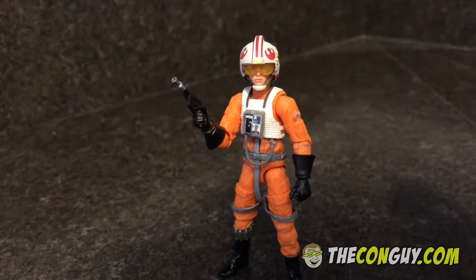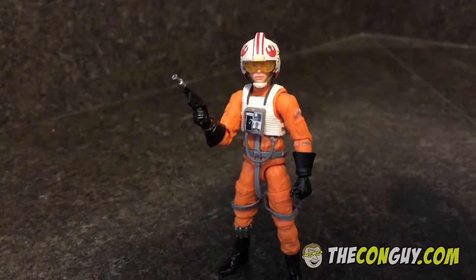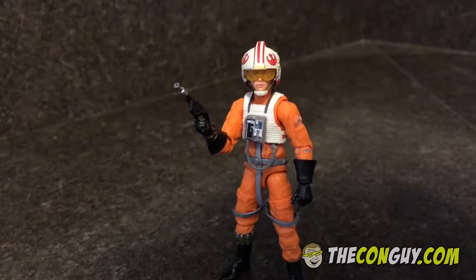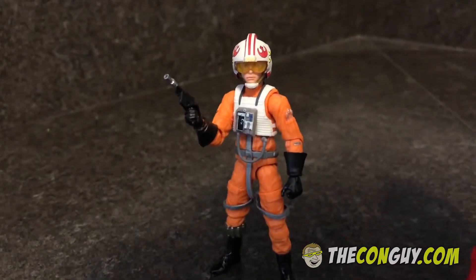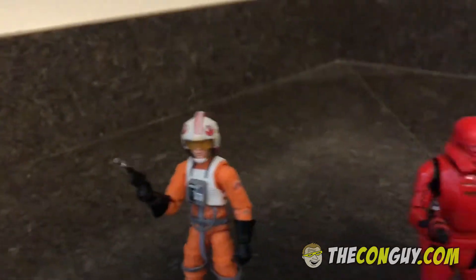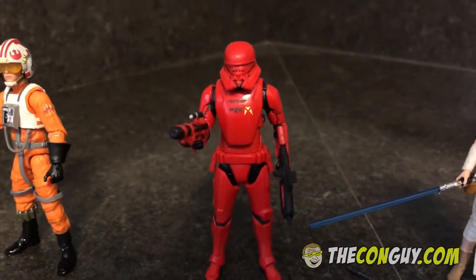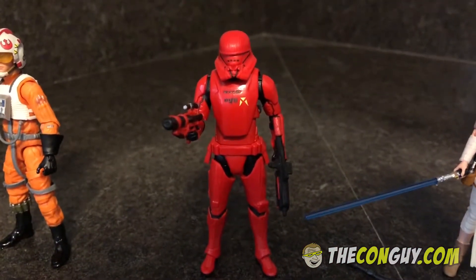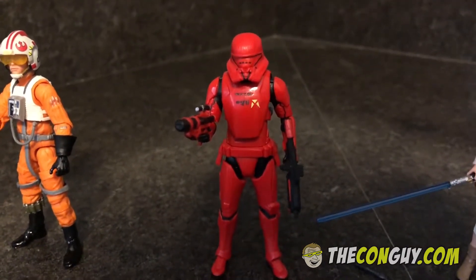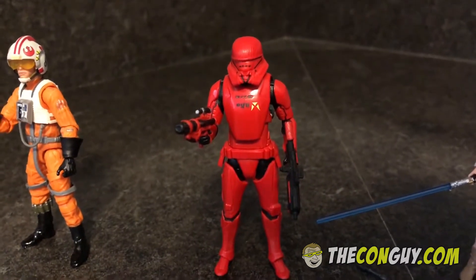Starting off, we've got the Vintage Collection Luke Skywalker in X-Wing Pilot Gear — really cool figure. This was actually part of a three-pack that was out at San Diego Comic-Con this year, and they have a single card release. This is the Sith Jet Trooper, which is going to be featured in the new movie. Really cool design — I like the helmet a lot, and there's also a white version, but this is the Sith version.